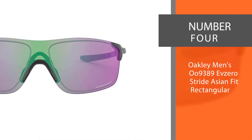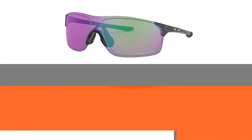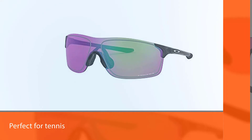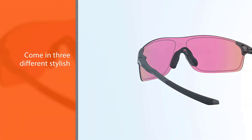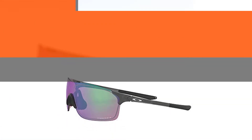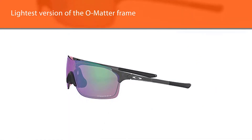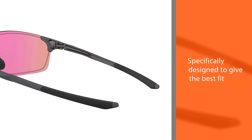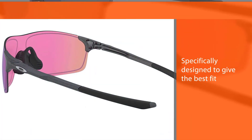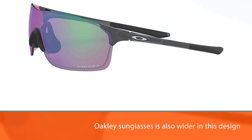Number 4: Oakley Men's O-9389 FZero Stride Asian Fit Rectangular Sunglasses. These men's Oakley sunglasses are perfect for tennis because of their athletic design and rimless lenses. They come in three different stylish designs to choose from. They are Oakley's lightest version of the O-Mata frame, described as Asian fit because they are specifically designed to give the best fit for customers who have high cheekbones. The nose bridge of these Oakley sunglasses is also wider in this design. The lenses provide 100% UVA, UVB, and UVC protection.